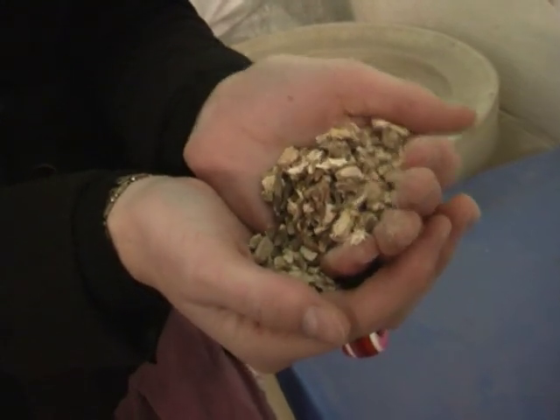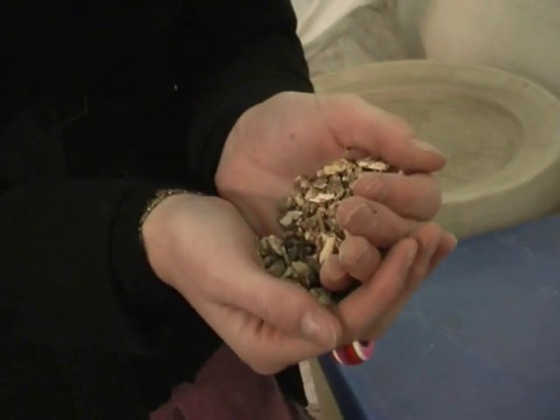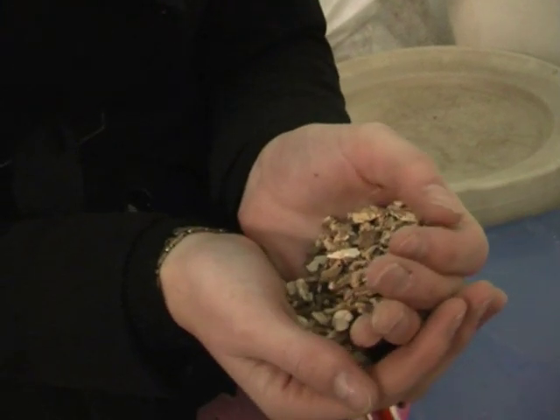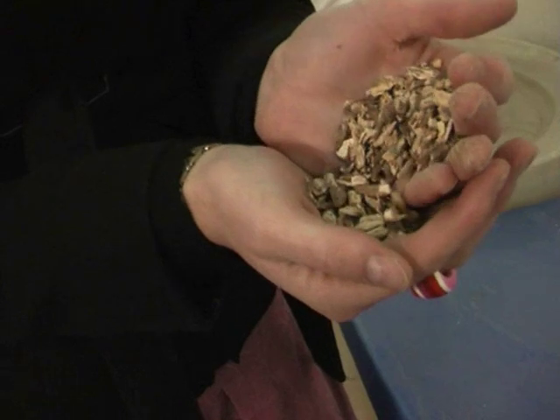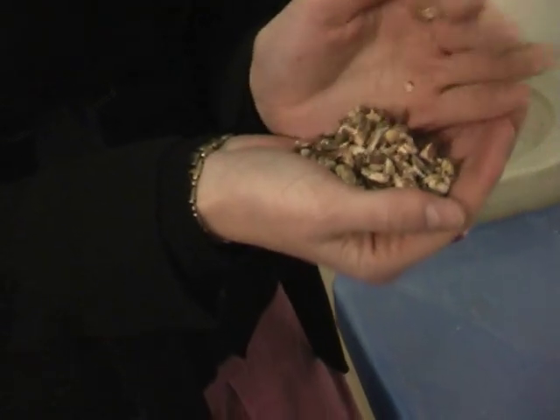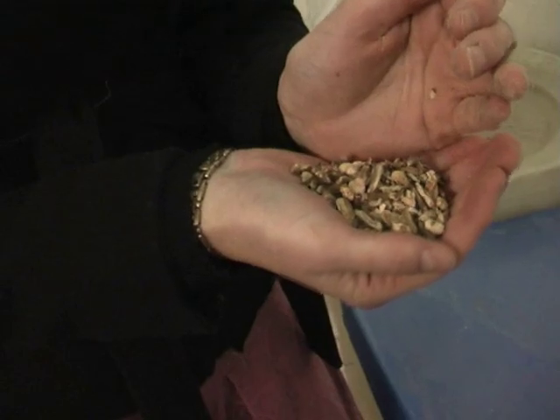So what's Angelica? Angelica — do you know on Christmas cakes how often you have that green, shiny leaf? This is the root of that plant. That's right. And it basically gives a sort of bitter character to the gin.